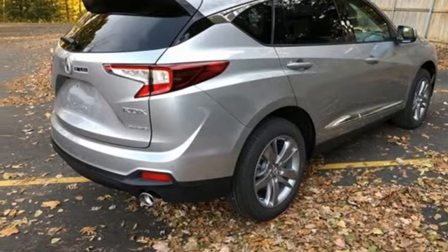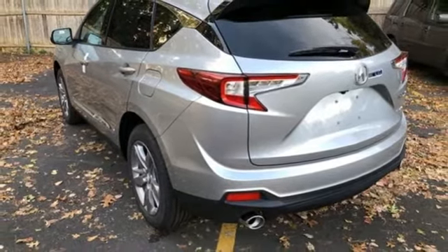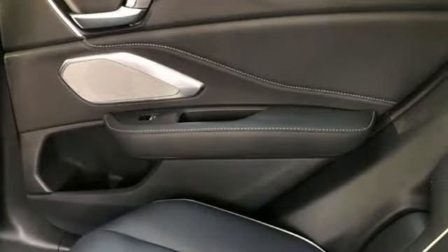Streaming audio, memory exterior door mirror settings, heated steering wheel, front and rear parking sensors, and automatic transmission.